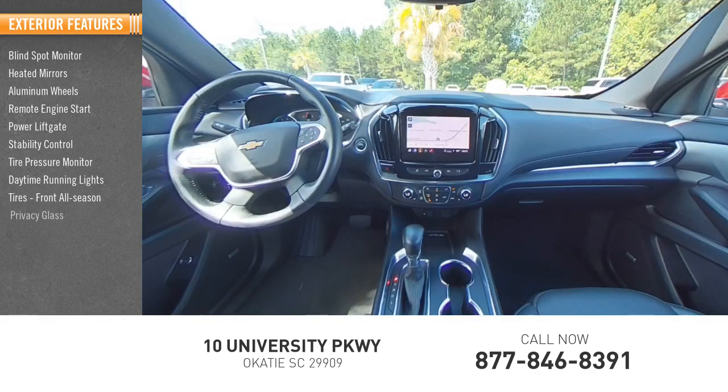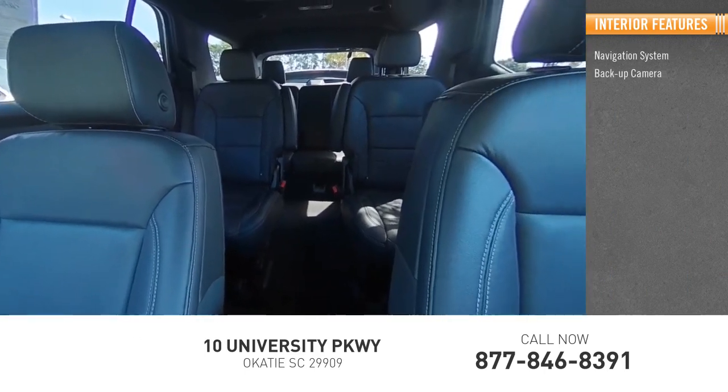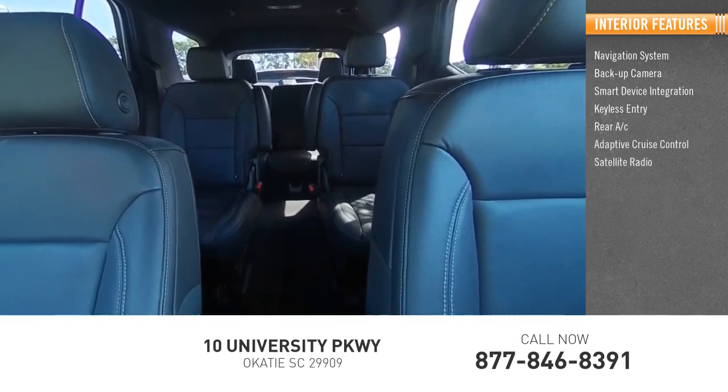Tires: front all season. Privacy glass. Inside you'll find a navigation system, backup camera, smart device integration, keyless entry, rear AC, adaptive cruise control, and satellite radio.